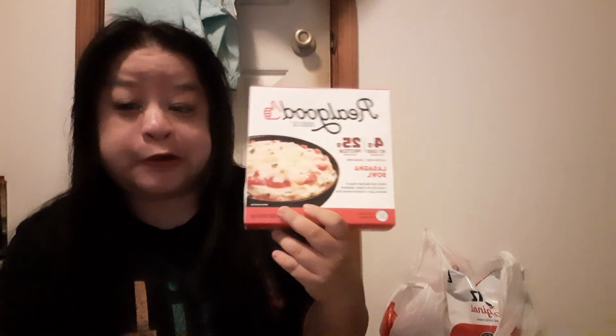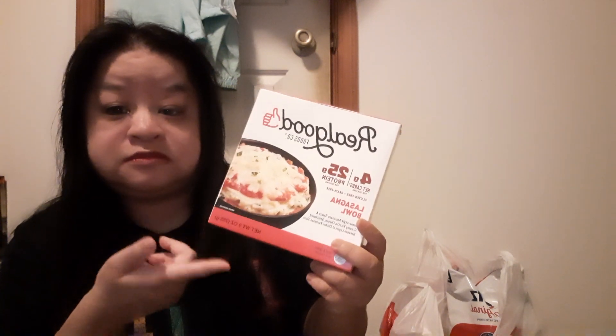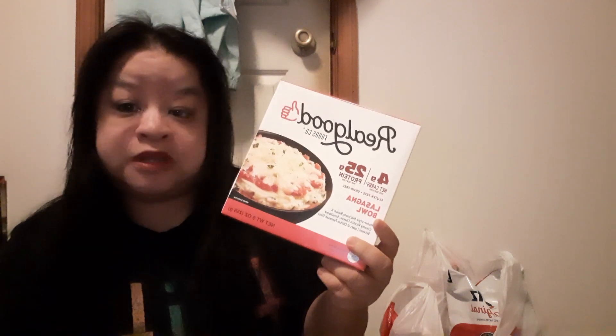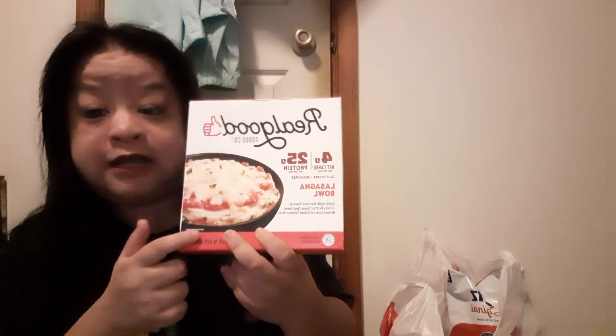I'm in the Real Good Foods group, where you post pictures of you eating it, of it in your cart at the store, or of it in the fridge, and you can win coupons. I haven't tried this chicken lasagna yet. I did try the chicken enchiladas at Costco and those were good, so I got this one because I've been wanting to try it.